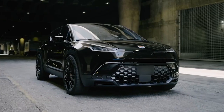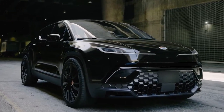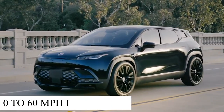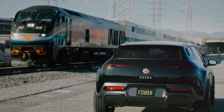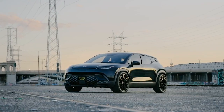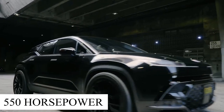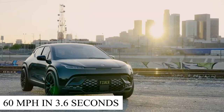The Sport version is the main entry point into the 2023 Ocean lineup, with a single electric motor driving the front wheels. With 275 horsepower on board, it should go from 0 to 60 mph in 6.9 seconds. The Ultra, Extreme, and limited-edition variants use an independent motor on each axle for all-wheel drive. The fastest variant, with a combined output of up to 550 horsepower, is expected to sprint from 0 to 60 mph in 3.6 seconds.